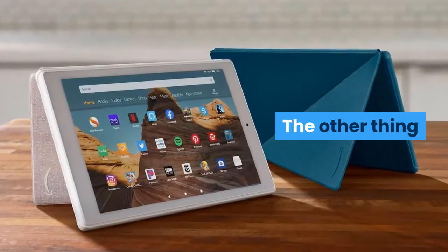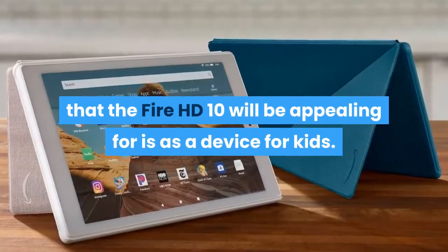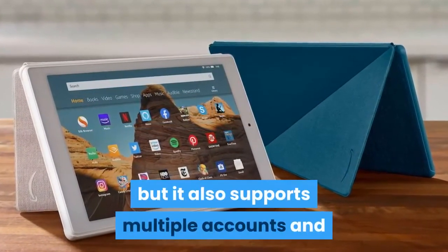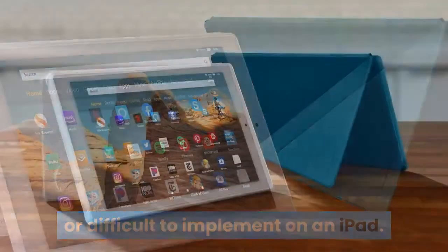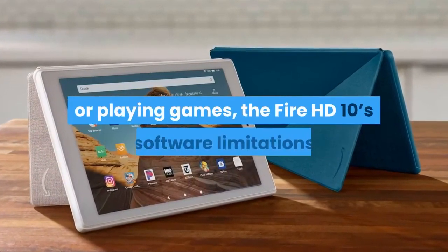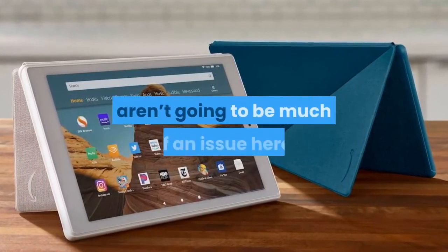The other thing that the Fire HD 10 will be appealing for is as a device for kids. It has hardy construction, and it also supports multiple accounts and parental controls, which are non-existent or difficult to implement on an iPad. Since kids are most likely to use a tablet for watching video or playing games, the Fire HD 10's software limitations aren't going to be much of an issue here.